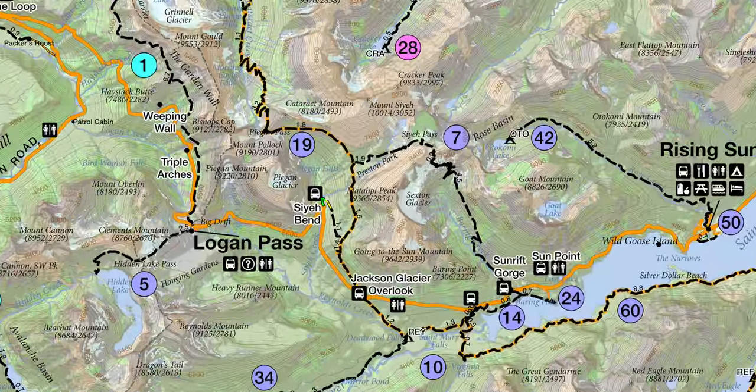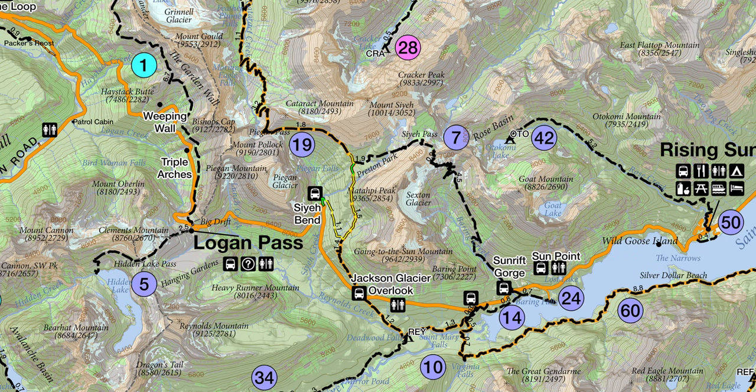We started out at the usual Asaïe Bend and just worked our way up to the junction with the Asaïe Pass Trail, but we continued on the Pagan Pass trail all the way up to Pagan Pass, had lunch, and then came back.